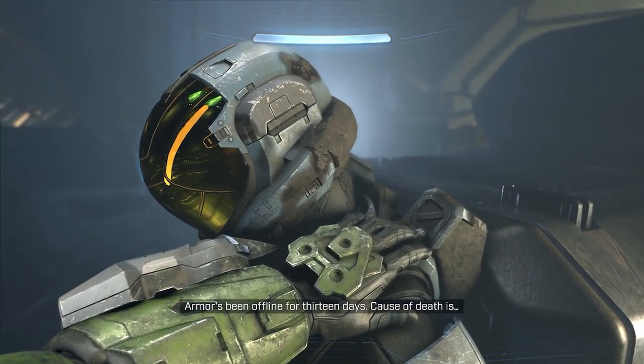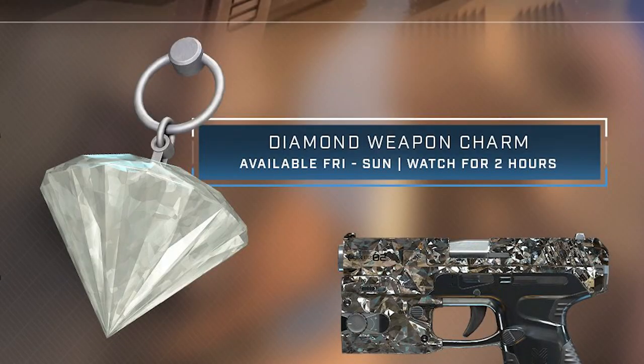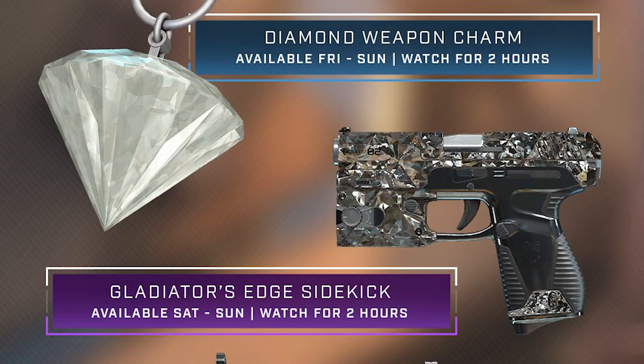The diamond weapon charm is available Friday to Sunday — all you have to do is watch for two hours. That's from September 23rd to 25th.